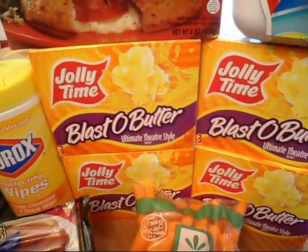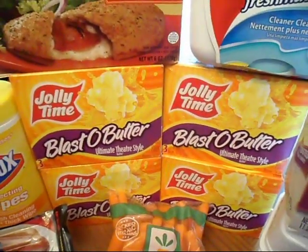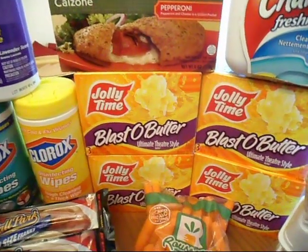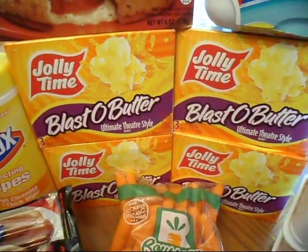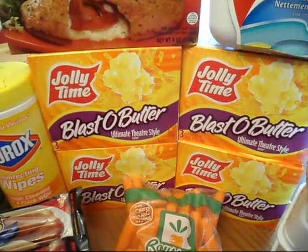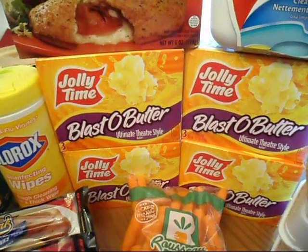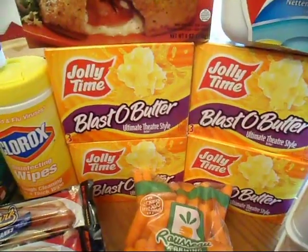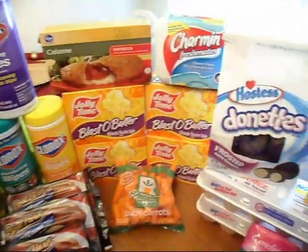The Jolly Time popcorn is $0.99. If you get the Mesa Tribune — if you live in Mesa — that was the only way to get these coupons unless you purchase them on eBay, because they did not come in the Sunday paper. That was one of the Smart Sources we did not receive. So if you do not have these coupons, don't fret — you can go online on eBay and purchase them. It's $1 off of $2 which will make these $0.50 a piece. You can also go today and get your rain check to use them later.